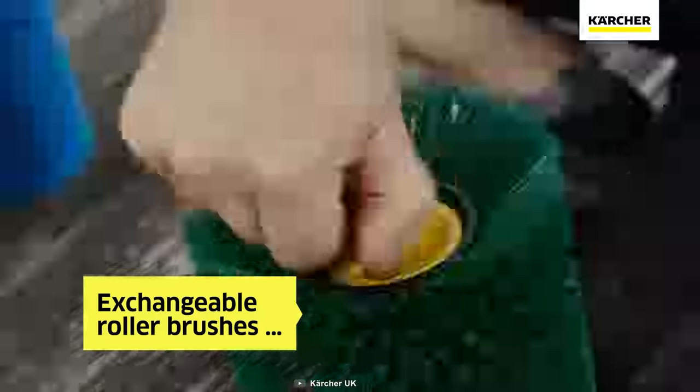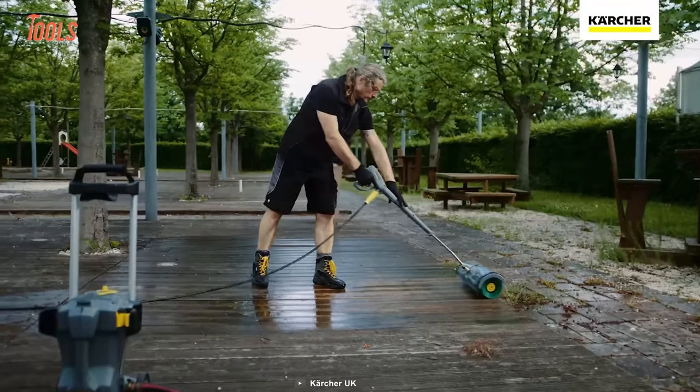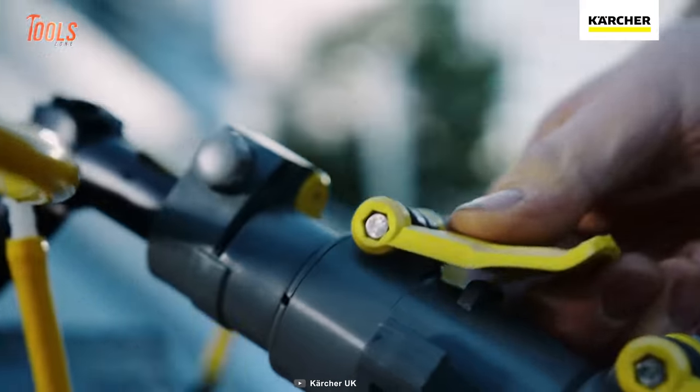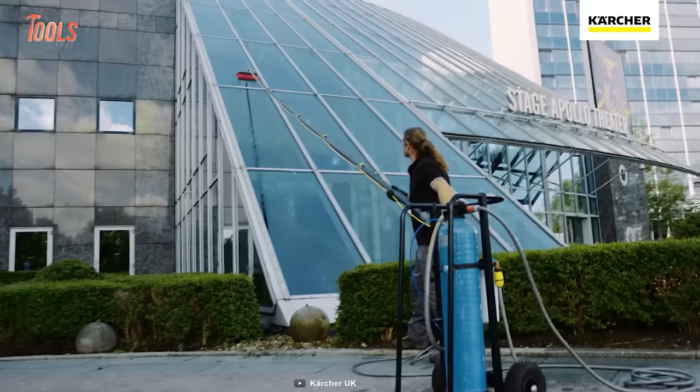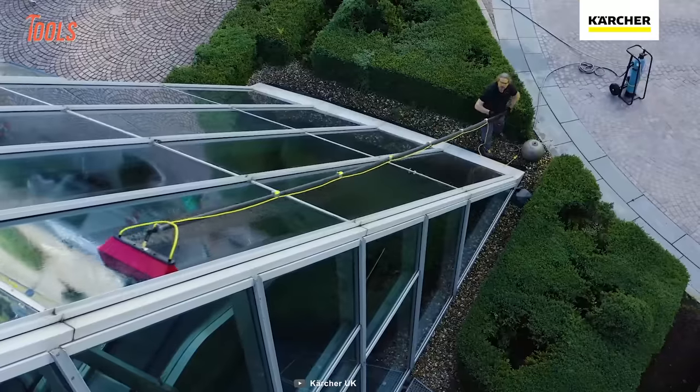On top of that, you can easily exchange the brush when jumping from job to job. The telescopic lances can be easily pulled out to 14 meters, so you no longer have to climb a ladder to clean those high surfaces.